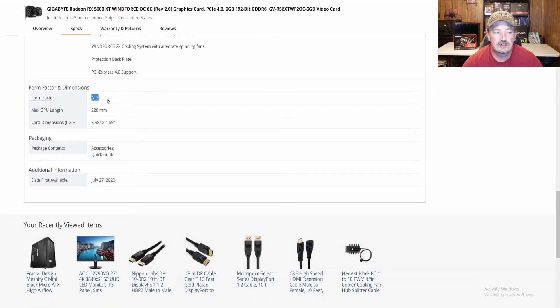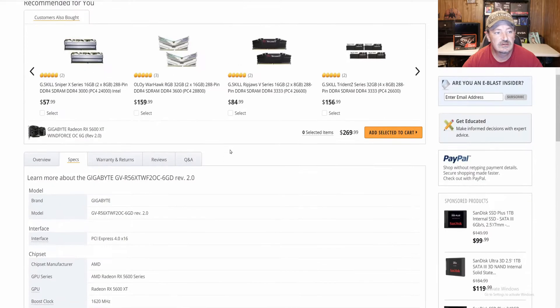The form factor is ATX and it is 228mm long, with card dimensions of 8.98 inches by 4.65 inches. As for what's in the package, the only accessory is a quick guide. This is one of the newer cards — it was released July 27th, 2020.